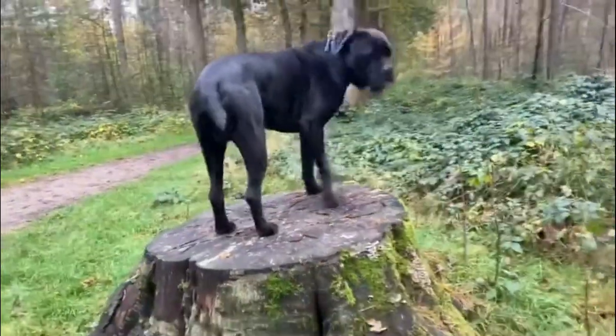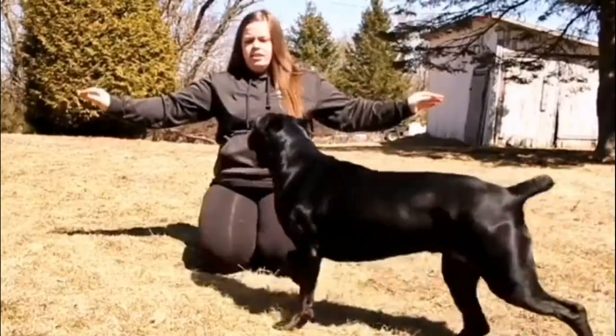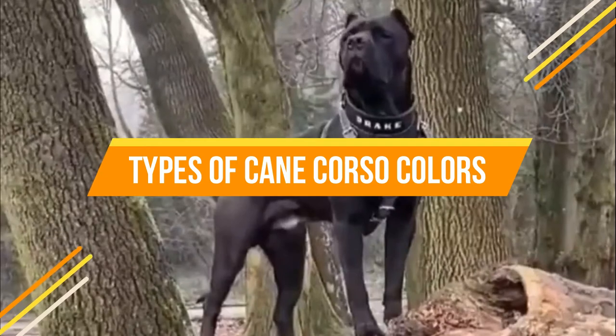With its noble appearance and muscular build, the Cane Corso is unequaled as a personal protector and makes as good a companion as it does a watchdog. Today in this video we will discuss types of Cane Corso colors.